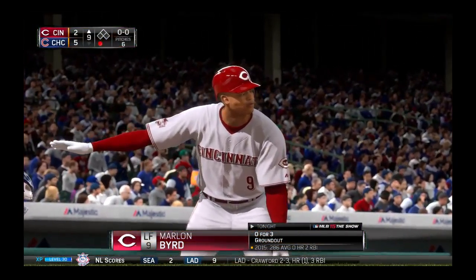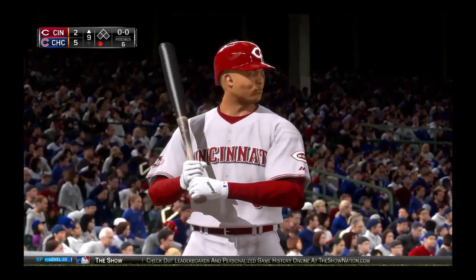Marlon Byrd will stand in, needing to do something here to get on base, as they're down to their final two outs.